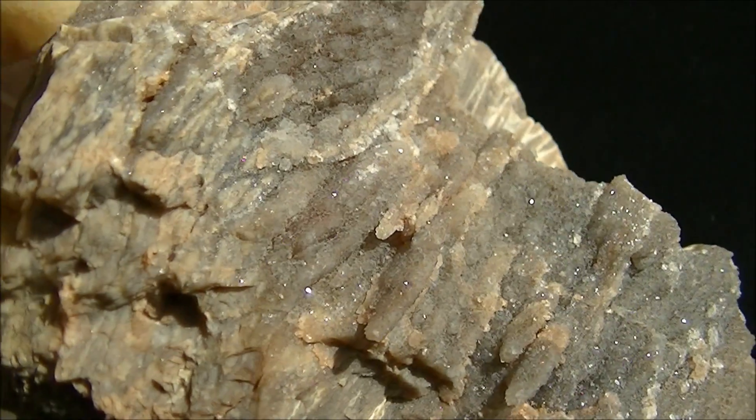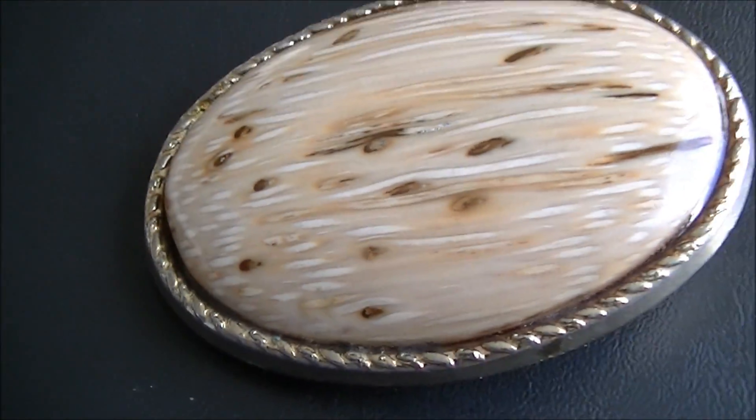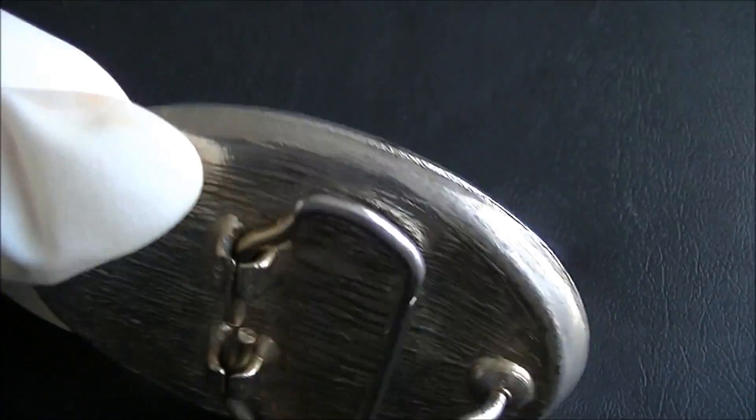Petrified wood has mostly decorative use. Look at this nice buckle made from petrified palm.